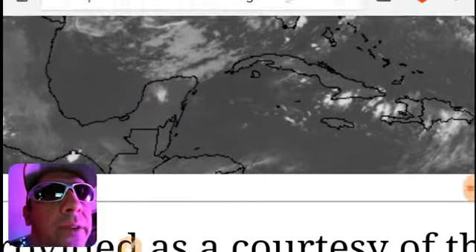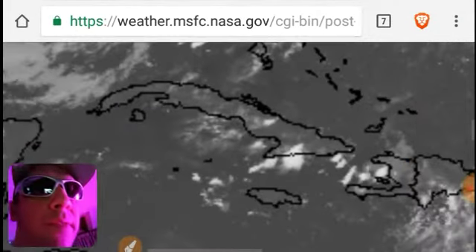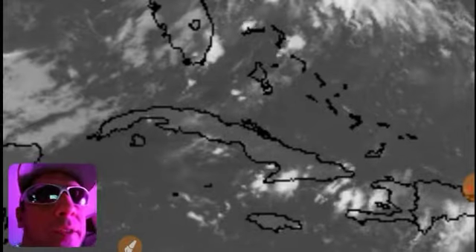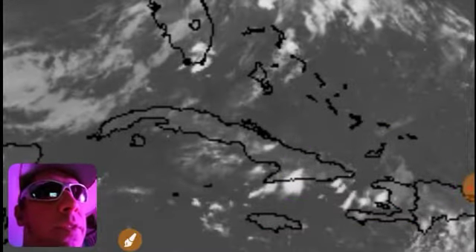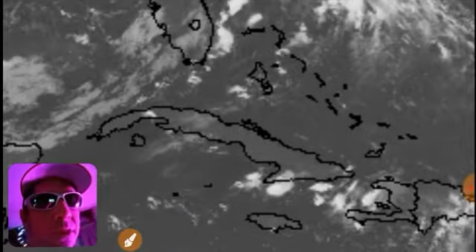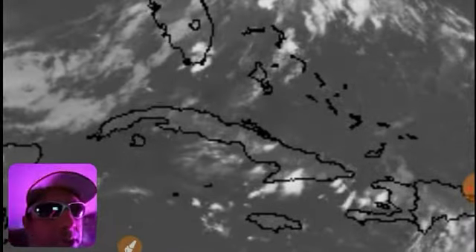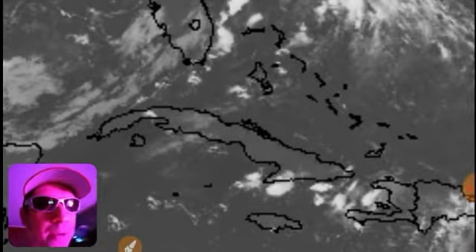All right, something pretty sketchy going on down here by Haiti. Let's have a closer look. Those clouds right there are from voodoo — clearly. There's probably zombies trying to walk from Haiti to Cuba on the bottom of the ocean, and they're creating a lot of evaporation down there.